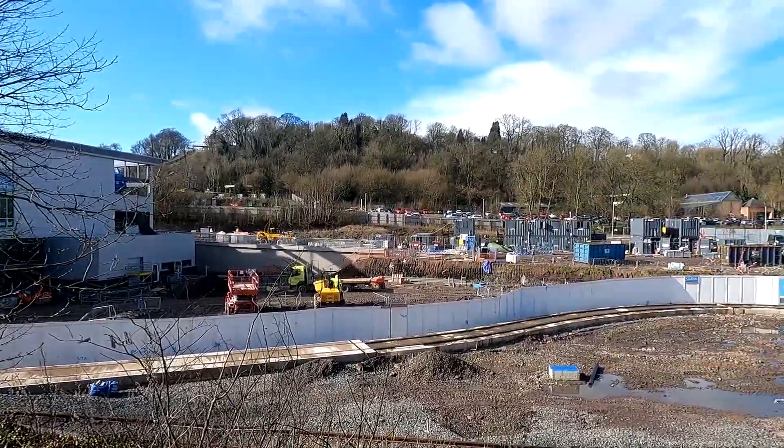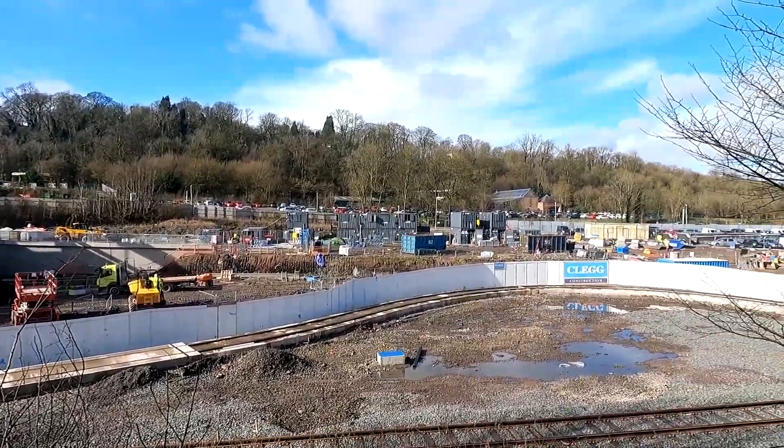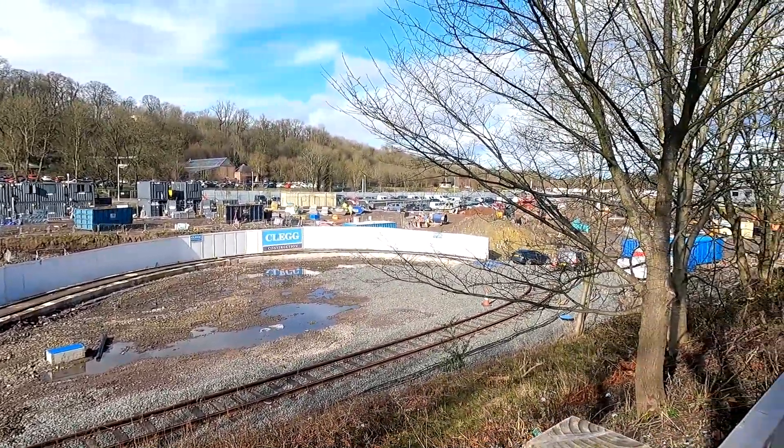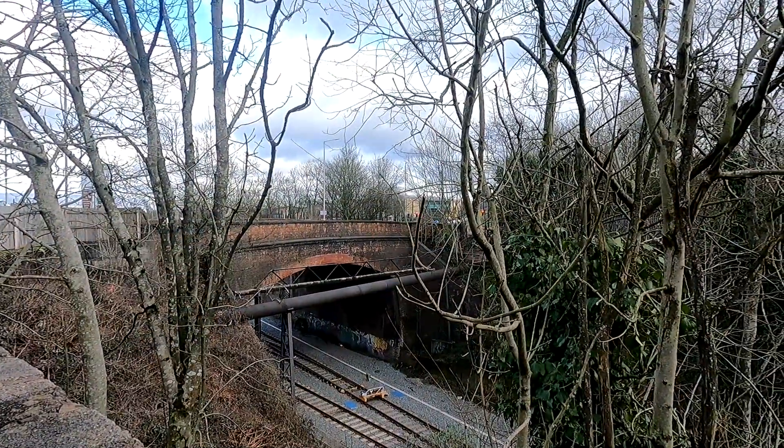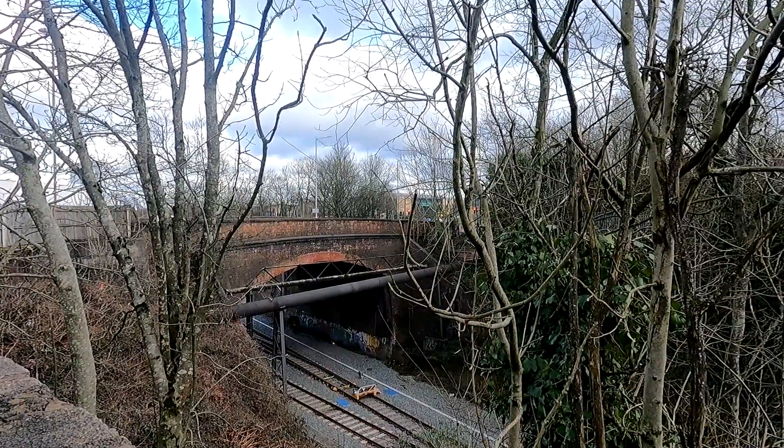Station Road — there's a fantastic little thing here, it's kind of a little loop. I don't know what it's for — is it for the light railway? I don't know, comment below please. There's the bridge again.